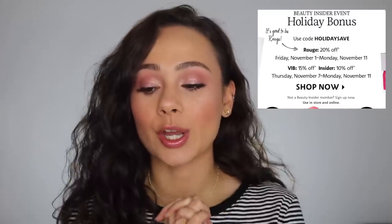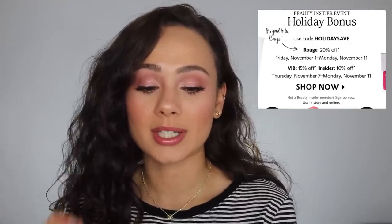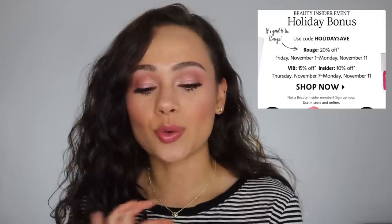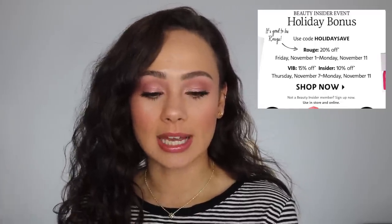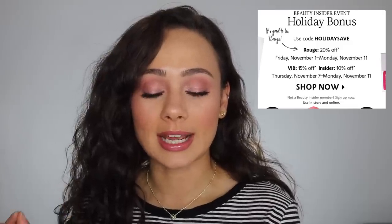There's something really fun for me about recommending products for these sales — the fact that I can help you guys looking to spend money, it exhilarates me. Quick details: this is the Sephora Holiday Bonus Event starting November 1st. Rouge members get 20% off, VIB members get 15% off, and Insiders get 10% off. Rouge and VIB run November 1st to the 11th; Insiders it's November 7th to the 11th. Use code HOLIDAY SAVE to redeem online.